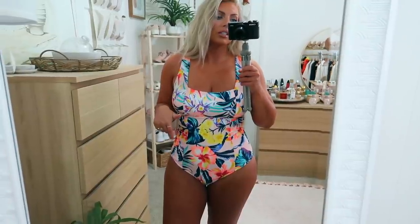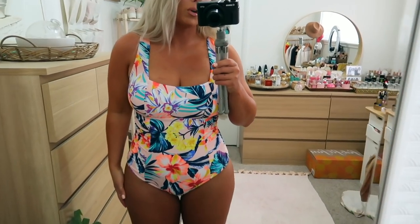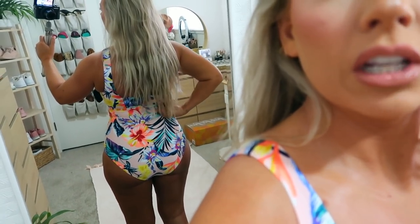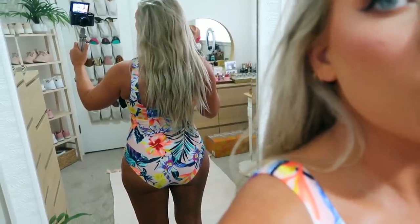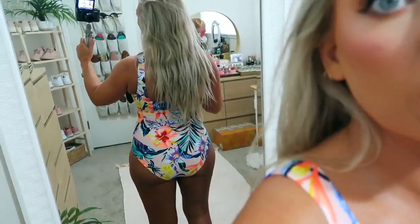So you can definitely size down. If you normally get a large in bathing suits, I would definitely get a medium — it fits me perfectly. I was worried it was going to cut me off here, but it doesn't at all. And that is what it looks like from behind — you have full coverage on the bottom and then your upper back exposed. It's nice and smoothing in the middle section, really no lumps or rolls. It's a great bathing suit to wear when you're with your kids or going to a water park, or you just don't want to worry about things being exposed. So, so comfortable.